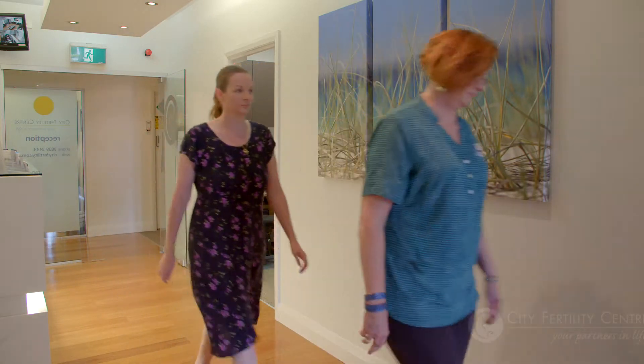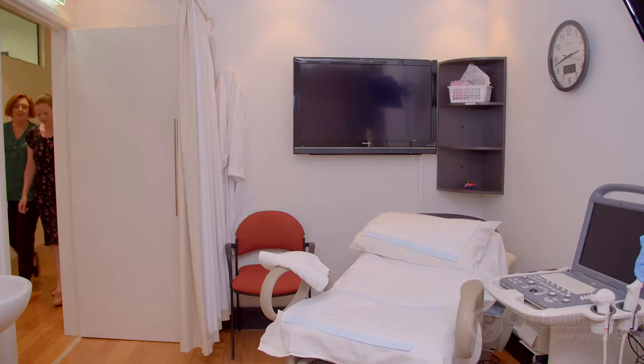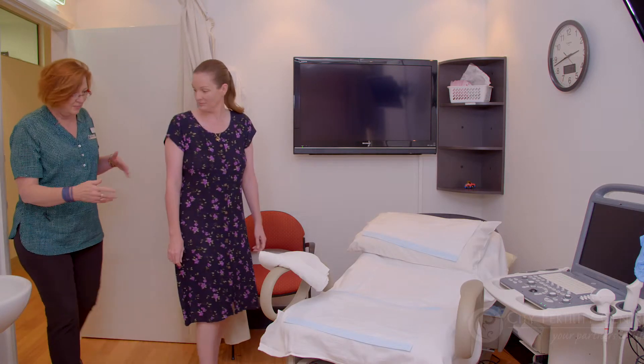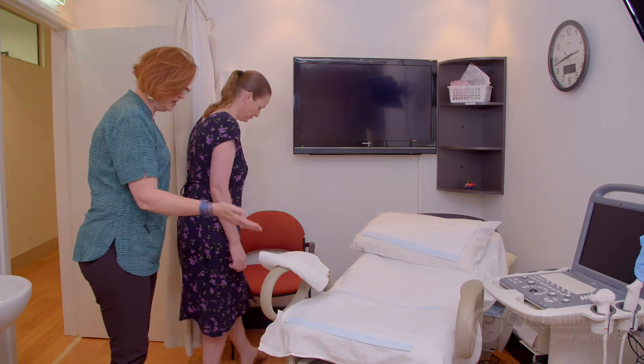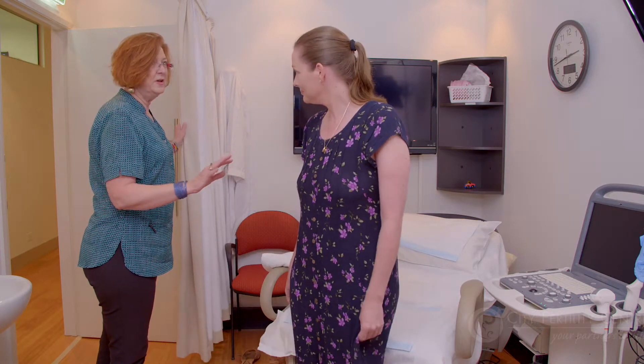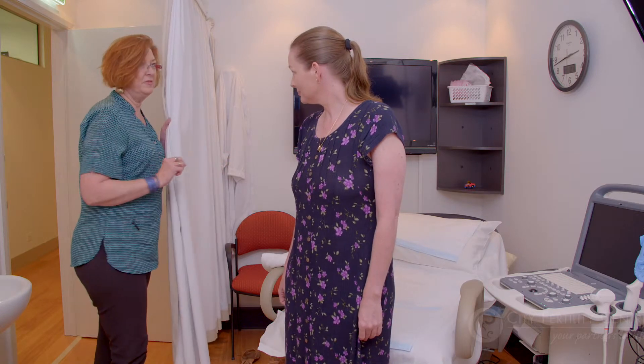The transfer process, while it may feel a little uncomfortable, should not be painful. It's similar to having a pap smear done. It's performed within our clinic requiring no anaesthetics, so you are under no restrictions about driving for 24 hours. The transfer usually takes around 15 minutes.